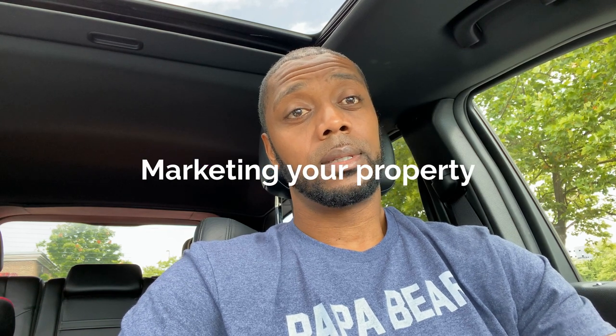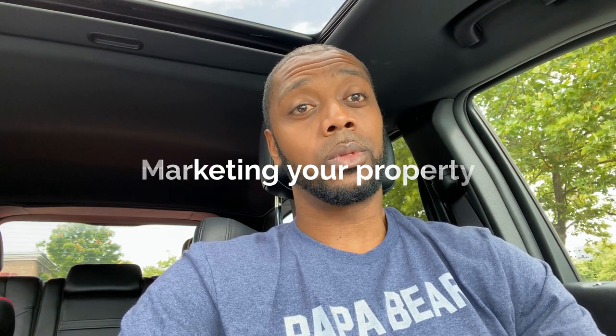Marketing your property — the most important marketing piece you can do is professional photos, because you can use those on just about everything out there: flyers, posting on your social media accounts, or if you want to take it large scale and do TV commercials. You can do a lot with your professional photos. Professional photos aren't cheap.